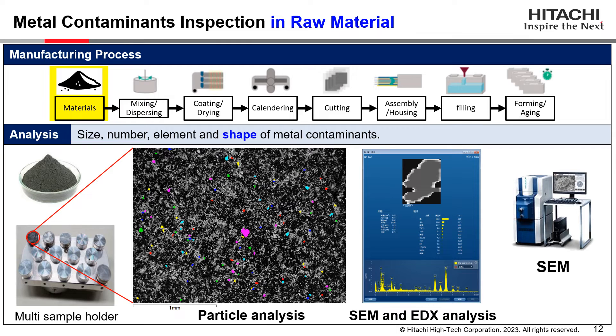This slide shows the inspection result of metal contaminants detected in the cathode material using SEM and EDX. SEM has high resolution to reveal the fine shape of metal particles, while EDX provides elemental information. Hence, SEM/EDX is often used to analyze metal contaminants for particle analysis.